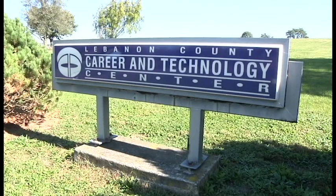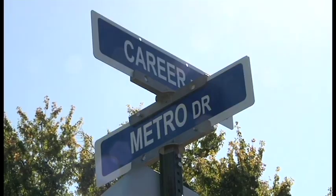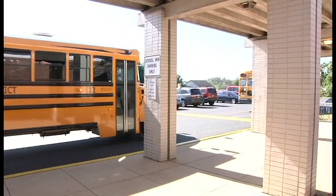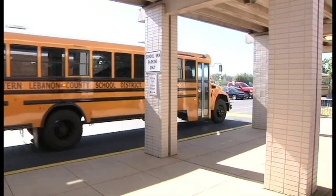Here at the Lebanon County Career and Technology Center, our number one goal is to make sure that you're ready for the real world and all of its challenges. No matter which program you sign up for, you can rest assured knowing that you will be taught by a professional with plenty of field experience.